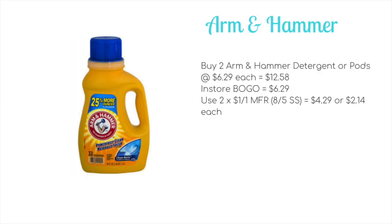Arm & Hammer is going to be on a buy one, get one free promotion. At my store they are $6.29 each, so two would usually cost you $12.58. With the in-store buy one, get one free it will come down to $6.29. You could use two of the $1 off one manufacturer coupons from the 8/5 Smart Source to pay $4.29 out of pocket, or just $2.14 each.